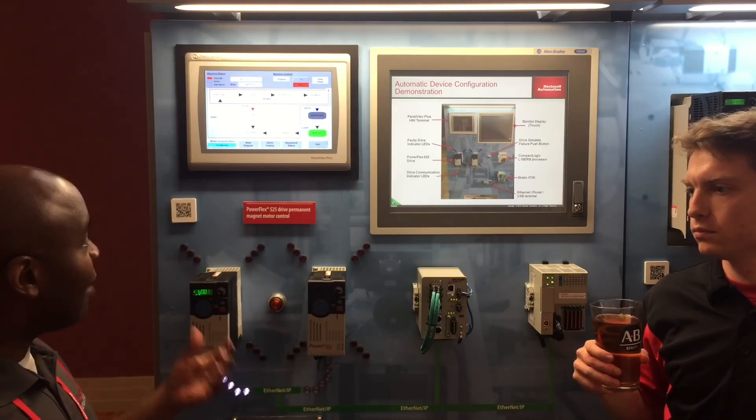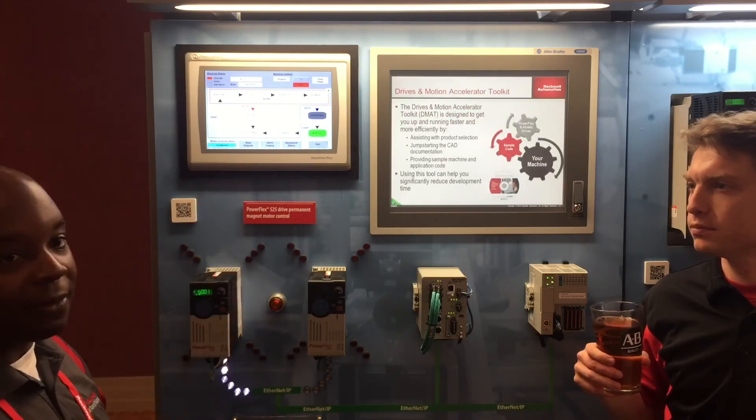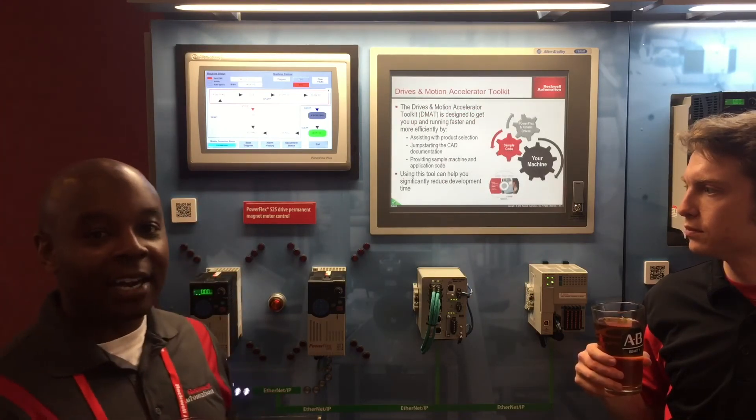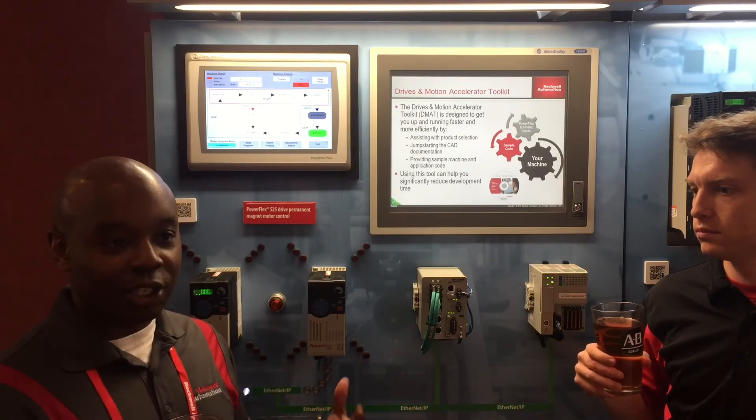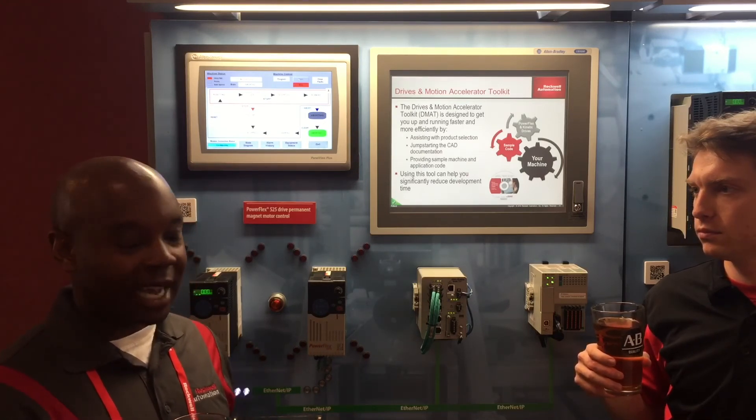As you can see, the drive is currently being configured, and within a minute or two we'll be able to clear the faults, and your application is back up and running — and you didn't have to have a drive expert present to do any of the recommissioning.